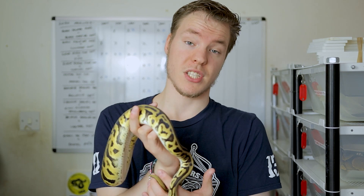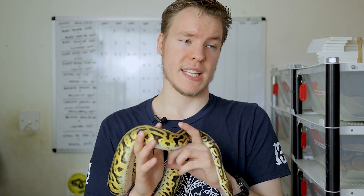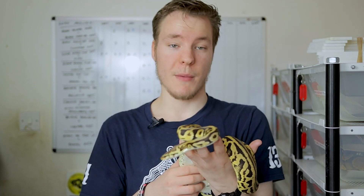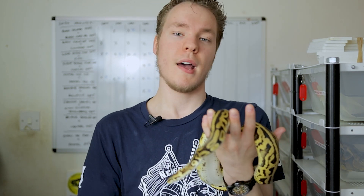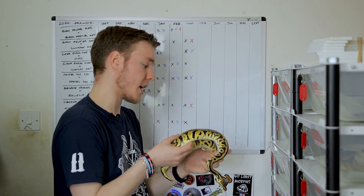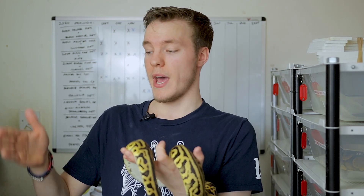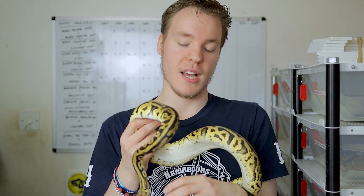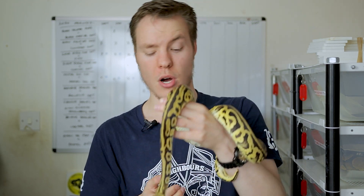Next female is the Pastel Doublehead Clown Pied — I won't get her out because at the time of recording she's about a week away from ovulation, so hopefully she'll ovulate soon. Short-term plans: continue to make Clown Pieds, and if I don't hit them this year, try again in 2021. For 2022 it's the same — I just want to get more genes involved in my Clown Pieds: Yellow Belly, Orange Dream, Enchi, Special. Right now across my Clown Pied animals I've got three copies of Pastel, Leopard, and Blade, so I need more variety.